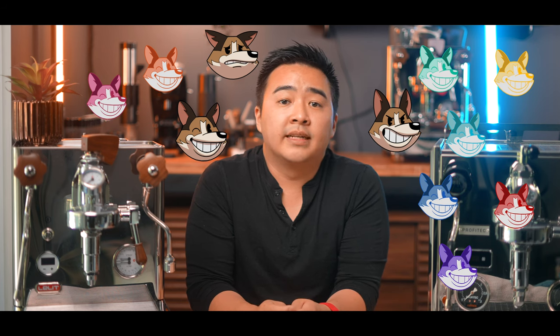I've recently also enabled channel memberships, so if you join as a channel member you'll have access to some emojis, badges, shoutouts, and discounts on the Mocha Mondays storefront. So with that out of the way, let's have a run-through of the feature breakdown of each of these machines.